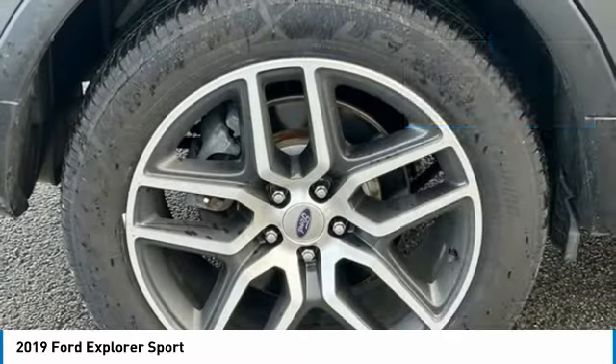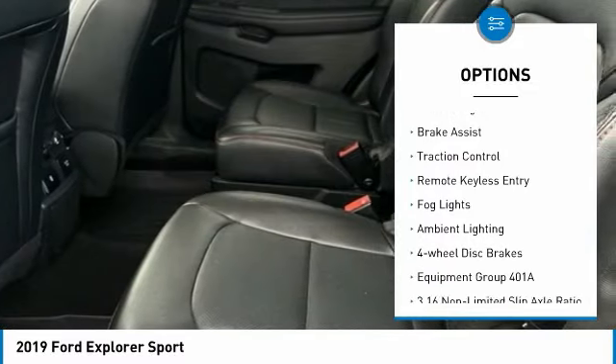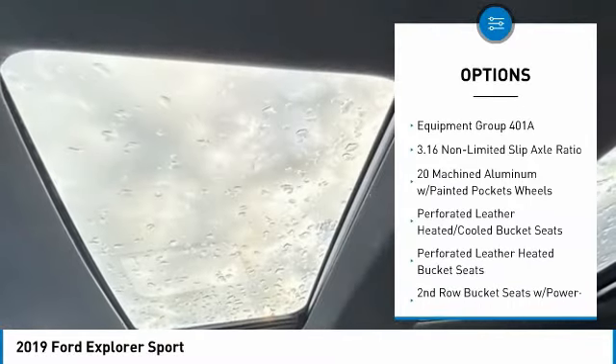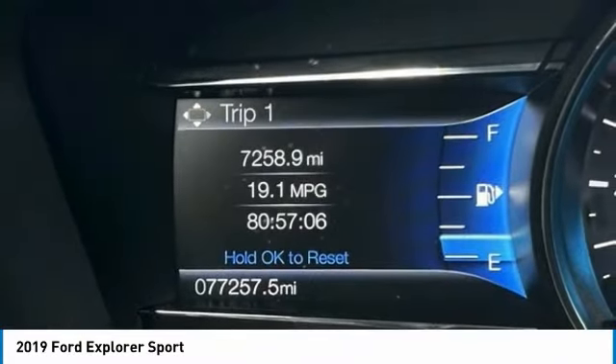Here are some of this vehicle's great options: electronic stability control, alloy wheels, rear spoiler, power lift gate, brake assist, traction control, remote keyless entry, fog lights, ambient lighting, and four-wheel disc brakes.